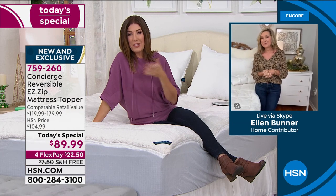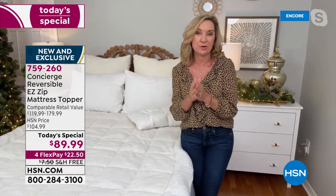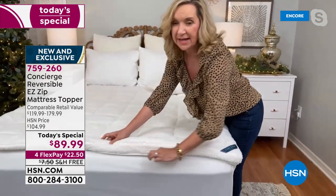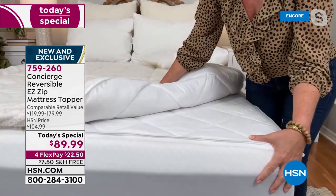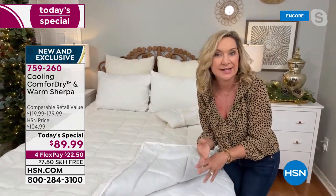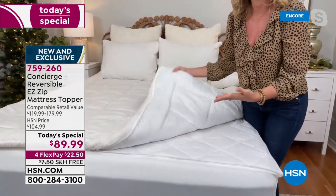Nobody does a combination like this, and for the first time we have it in twin XL for college dorm beds or adjustable split kings. Last year we did a version without the zipper — after many requests, we added the zip-off design. Think about how much you'd spend on just a comfort dry mattress pad — that same fabric as your workout wear with permanent moisture wicking that never washes out.